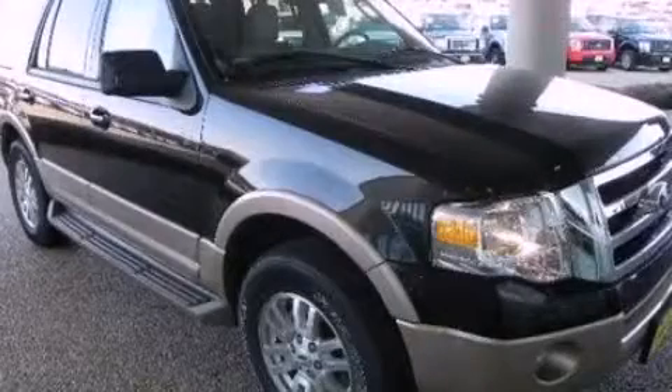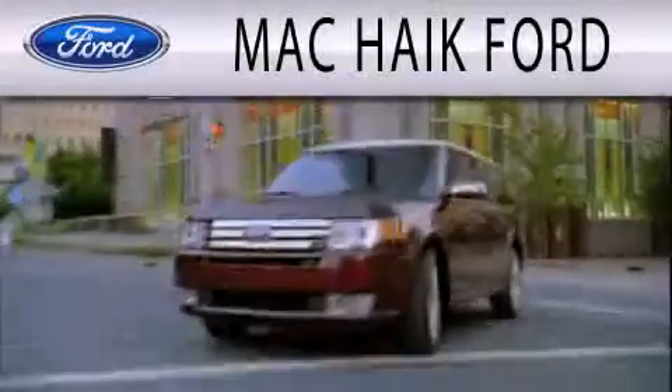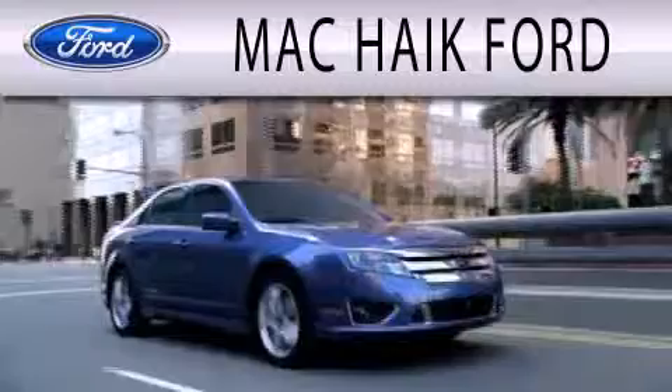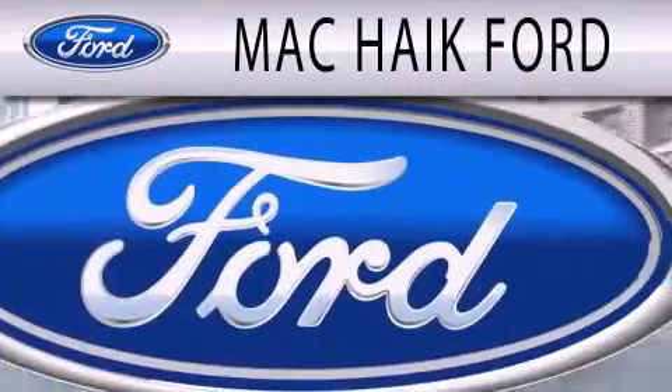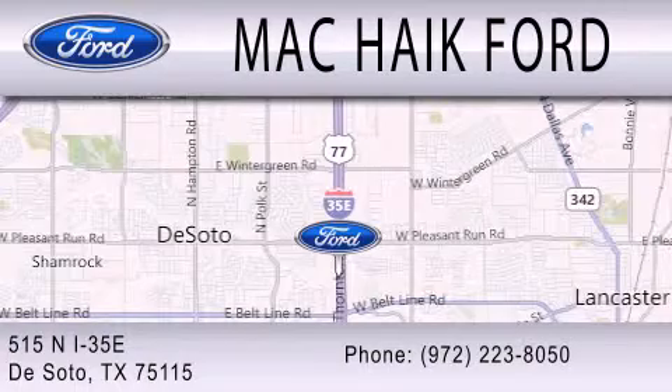We invite you to contact us today to learn more about this vehicle. Mack Hike Ford is dedicated to doing everything possible to ensure that the experience you have selecting your next vehicle is as pleasant as possible. We are located at 616 North Interstate 35 East in DeSoto.